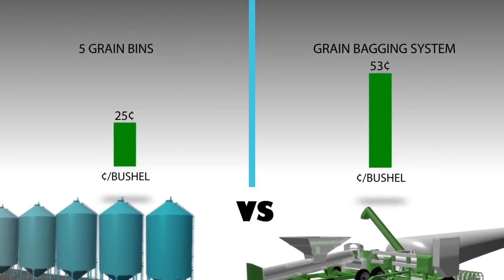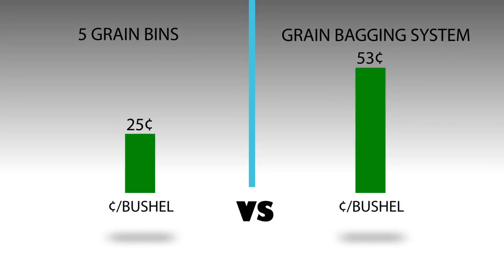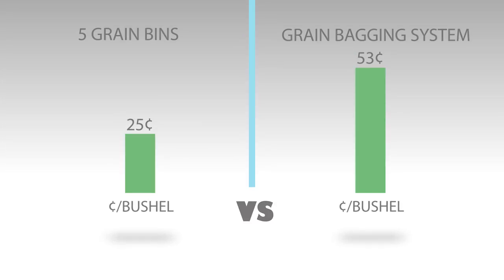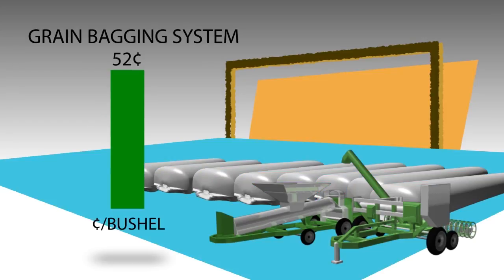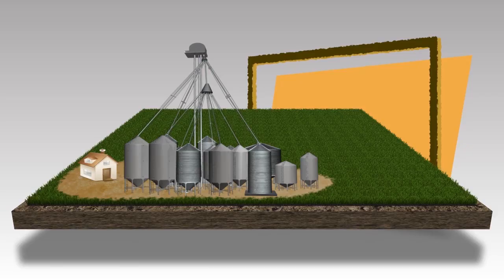Due to the spoilage and low salvage value, grain bags are a more expensive alternative to store 25,000 bushels each year. If more bushels were stored in the bagging system, the cost per bushel would decrease. This is just an example of calculating your storage costs and can change due to your farm's circumstances.